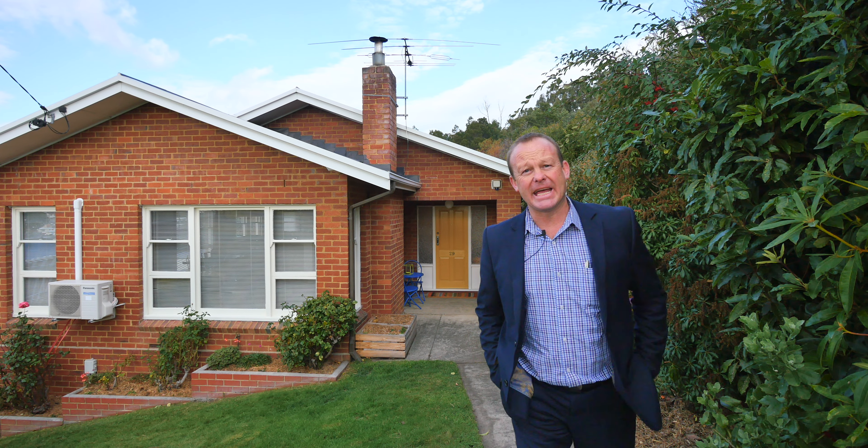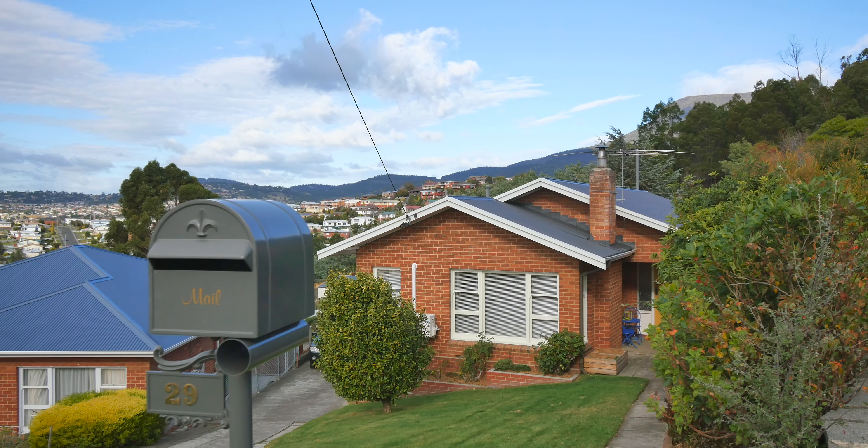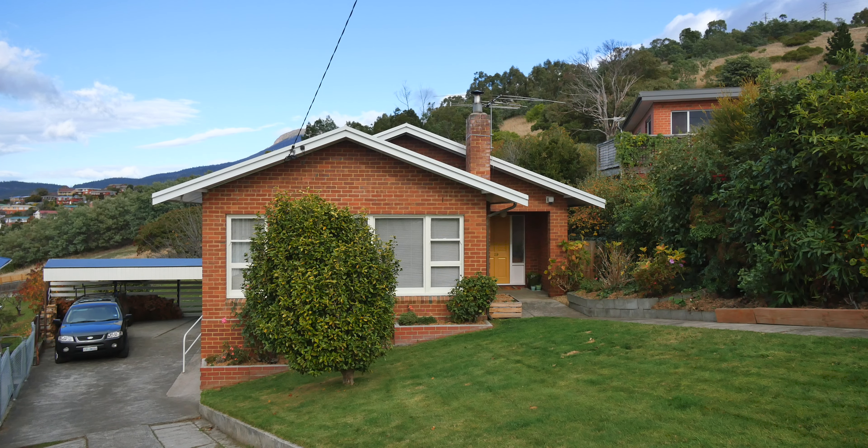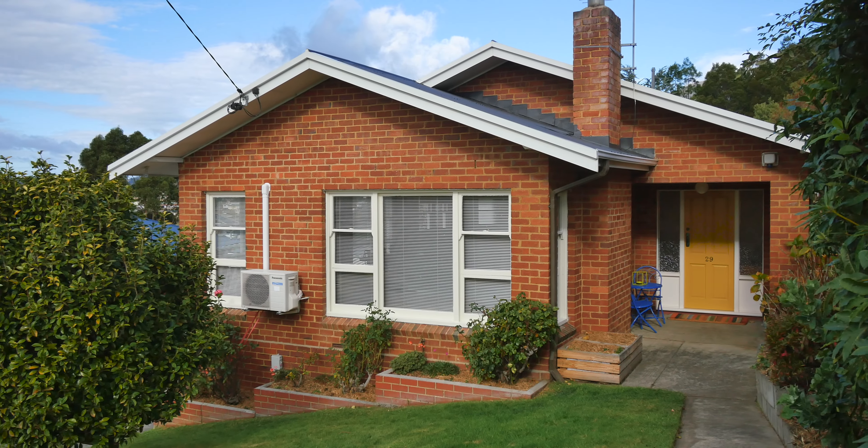G'day buyers! I'm here today at number 29 Barclay Crescent in Rosetta. This is a really lovely family-friendly area and houses don't seem to last long on the market around here.